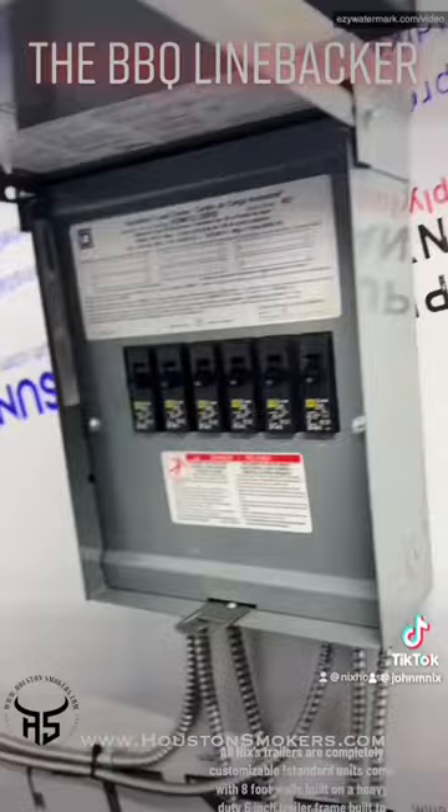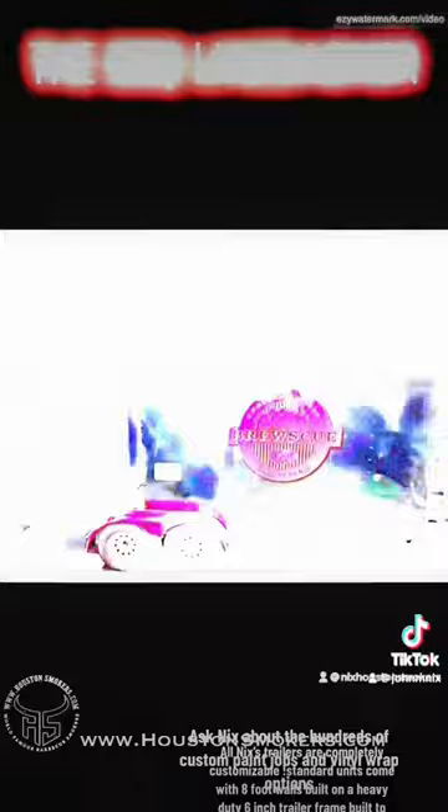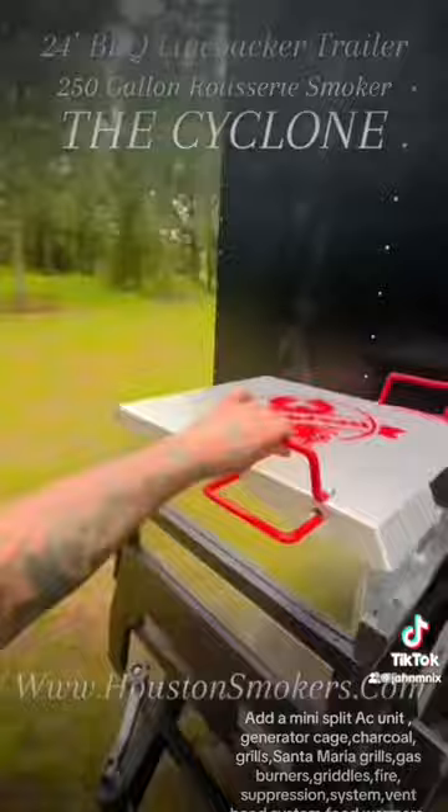All NYX's trailers are completely customizable. Standard units come with 8-foot walls built on a heavy-duty 6-inch trailer frame, built to last. Ask NYX about the hundreds of custom paint jobs and vinyl wrap options.